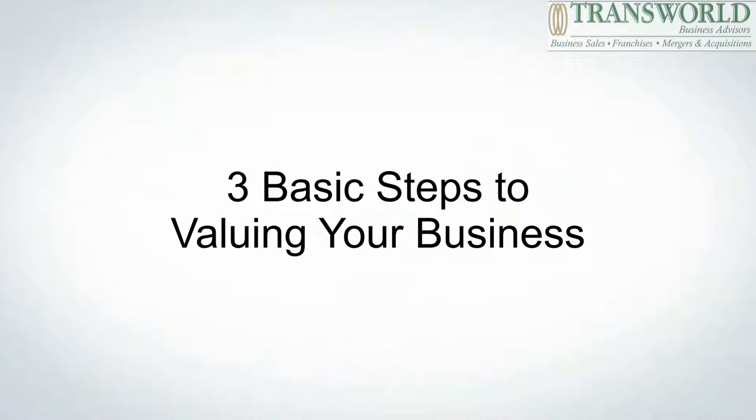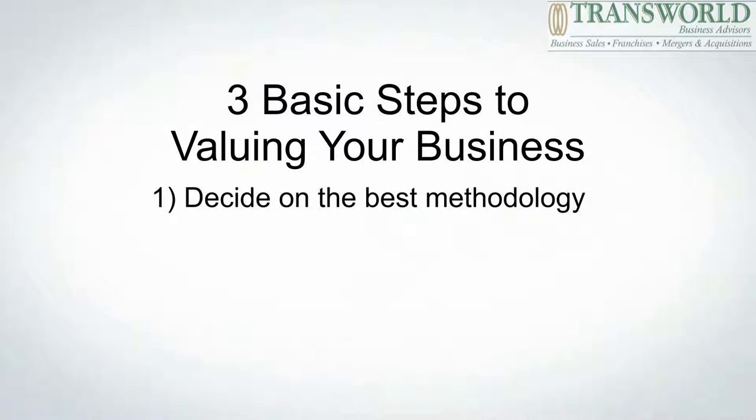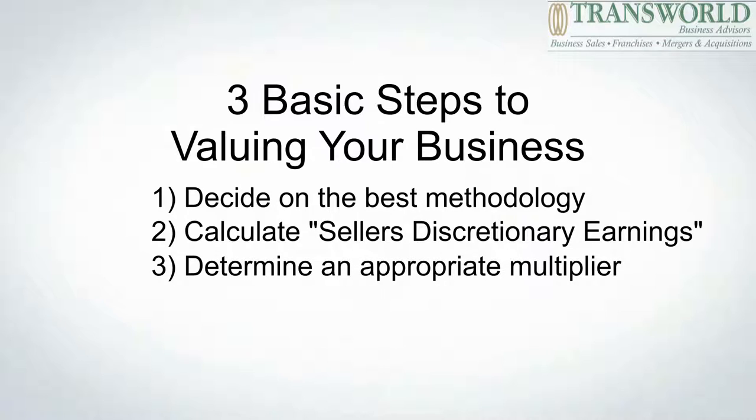Here are the three basic steps to determining the value of your business. Number one, decide on the best methodology to use. Number two, calculate your seller's discretionary earnings. And number three is to determine what an appropriate multiplier will be for your business.